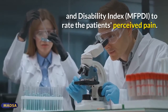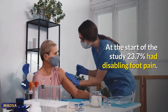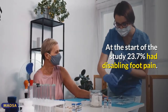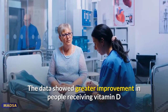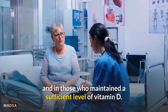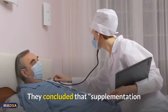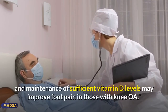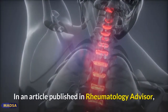The researchers used the Manchester Foot Pain and Disability Index (MFPDI) to rate the patients' perceived pain. At the start of the study, 23.7% had disabling foot pain. The data showed greater improvement in people receiving vitamin D and in those who maintained a sufficient level of vitamin D. They concluded that supplementation and maintenance of sufficient vitamin D levels may improve foot pain in those with knee OA.